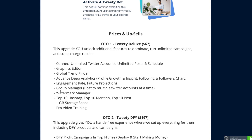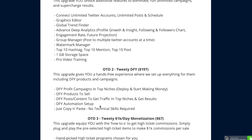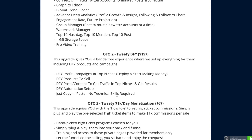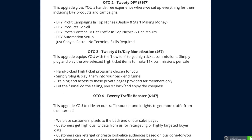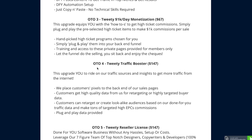Upsell two is a bit more expensive, but on top of everything else you get done-for-you profit campaigns and done-for-you products to sell. As you go up the upsell ladder it really takes the work out of whatever you're going to sell - they give you products to sell and done-for-you post content to get traffic in top niches. Upsell three, Tweety 1K a Day Monetization, is where they hand-pick high-ticket programs for you - simply plug in and play.